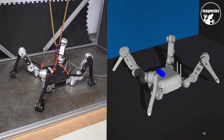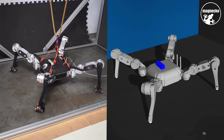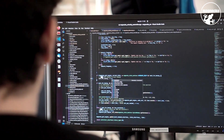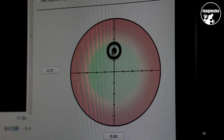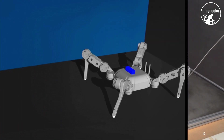Through testing in a virtual simulation environment, we were able to verify a large part of the software before running it on the real robot. Since Magneco calculates its own steps, you can intuitively guide it in the right direction using a user interface or controller.